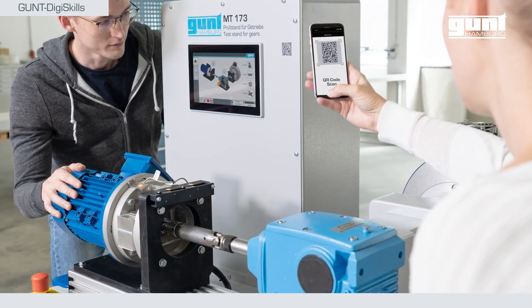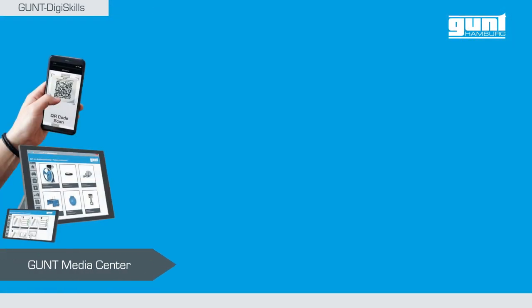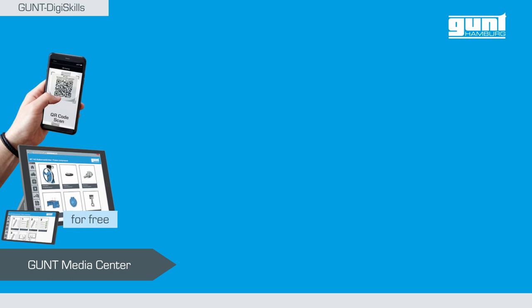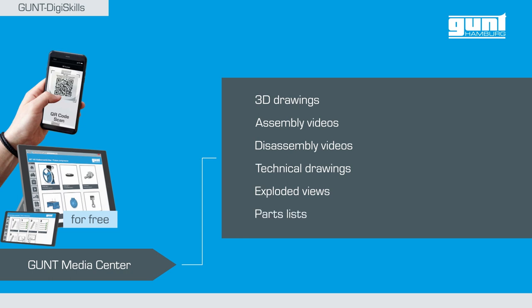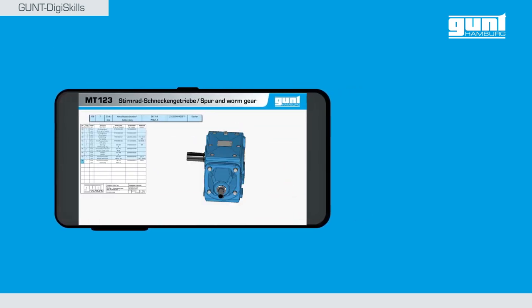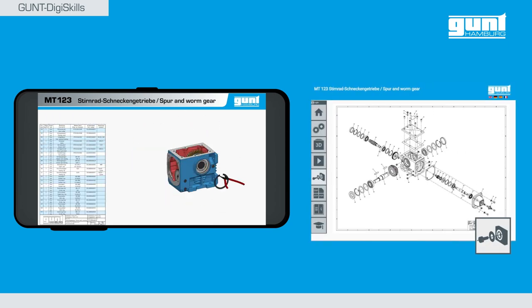Now it is time to inspect the gearbox. The Gund Media Center, which is supplied free of charge with the technology projects of the next generation, serves as an interactive guide for disassembly. Among many other things, the Gund Media Center offers 3D drawings, assembly and disassembly videos, and technical drawings of all built-in parts, such as exploded views and parts lists. For disassembly, you can use the disassembly video or the exploded view of the gear for more advanced users.